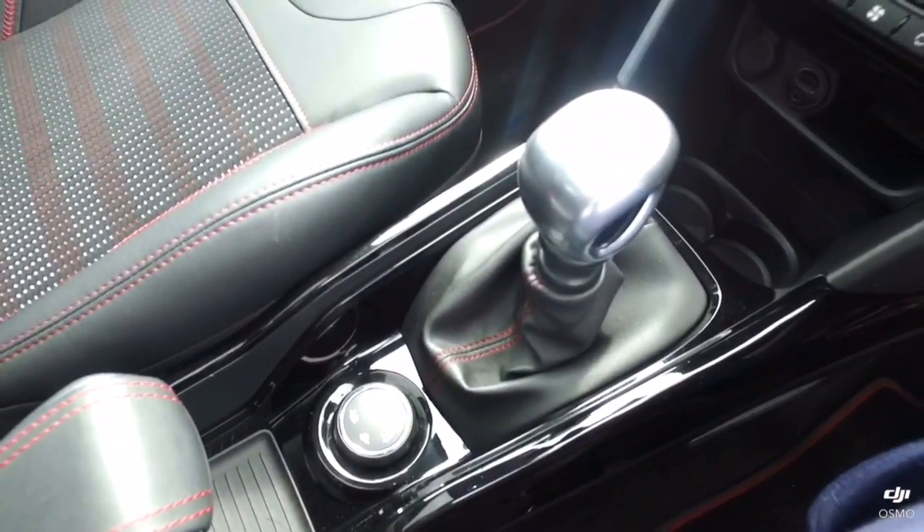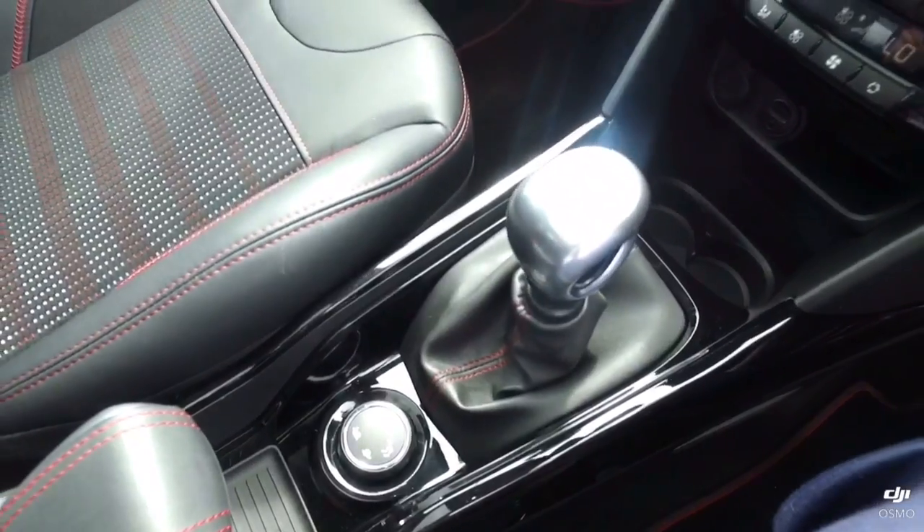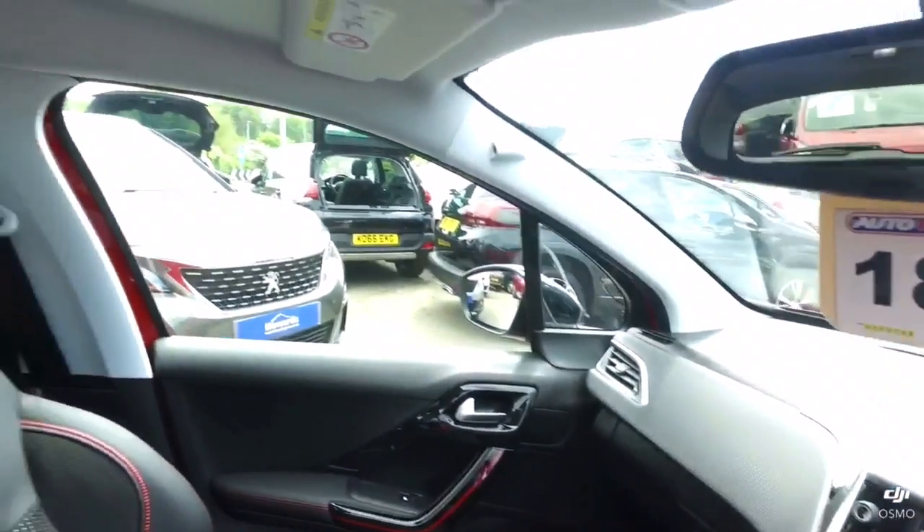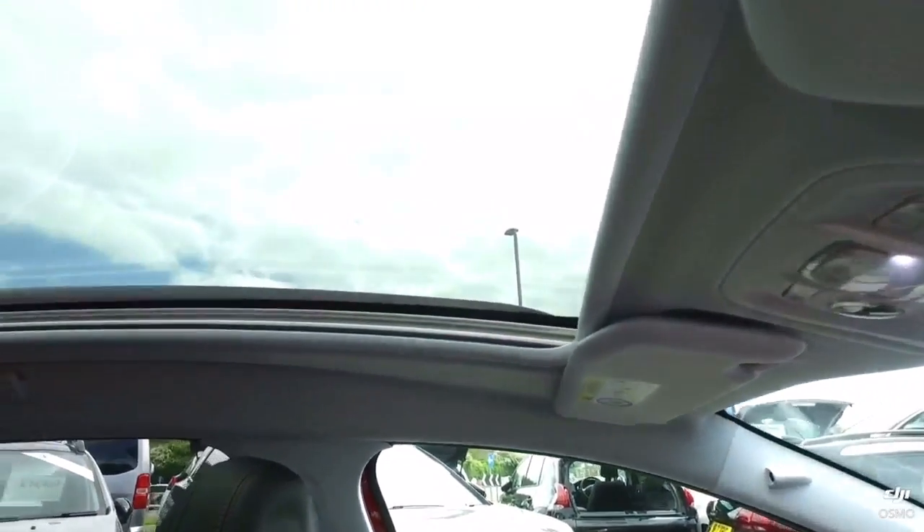It also comes with grip control to help you out of any sticky situations in snow, mud, and sand. And one of my favourite features — the panoramic glass roof.